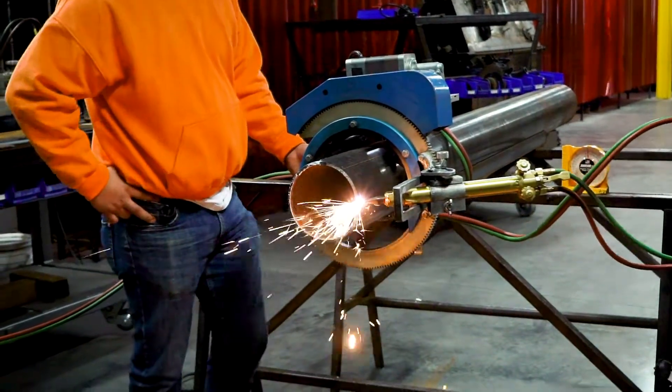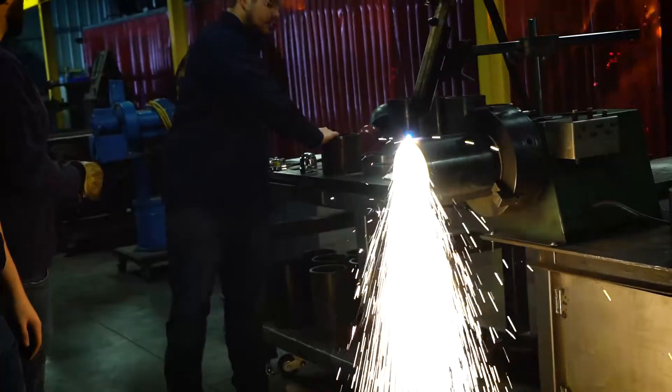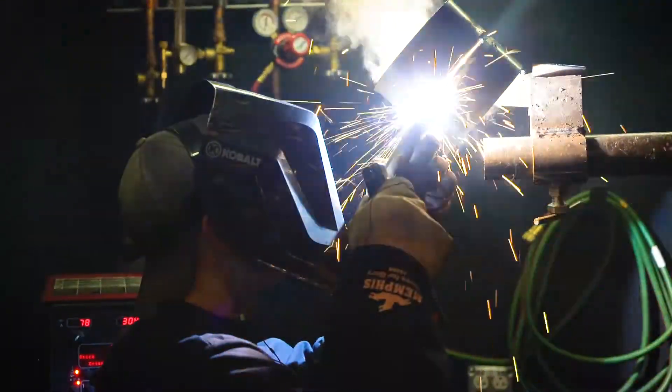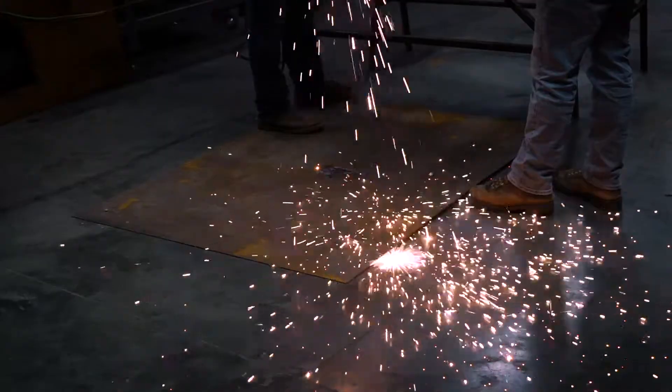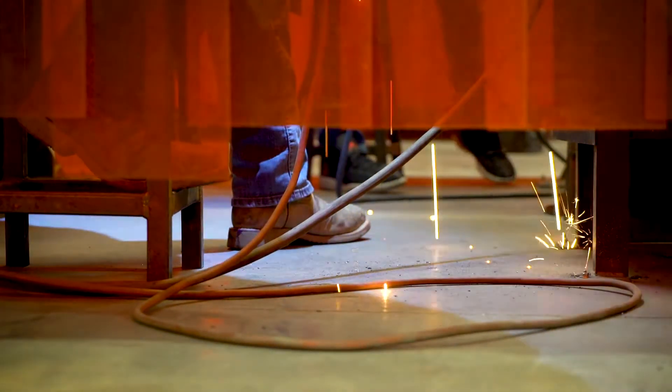We teach according to AWS standards — American Welding Society standards — because they are accepted worldwide. We are trying to get students prepared for the workforce, whether as a supervisor or forming material, and we want them to be technically knowledgeable of what they're getting into.